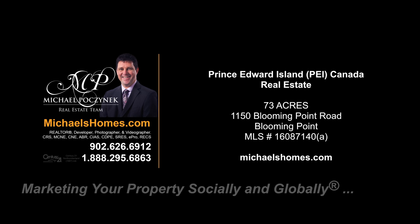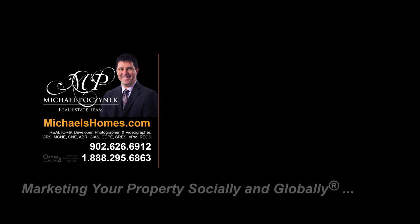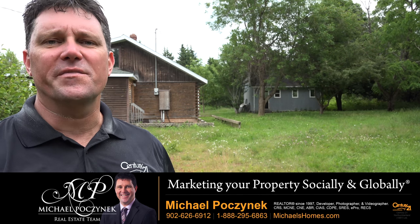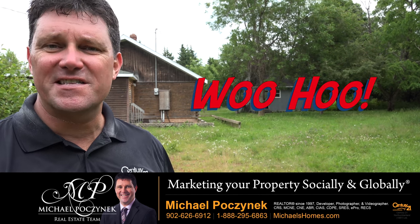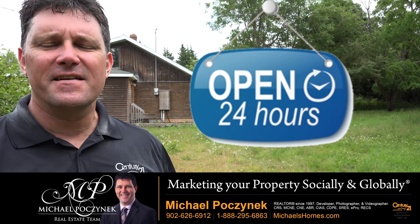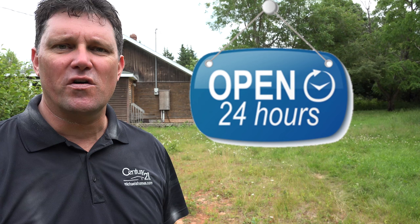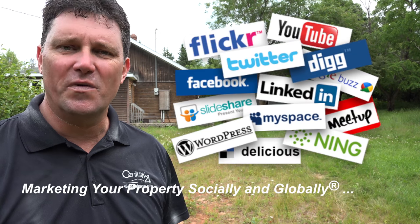Hello and welcome to Michael's Homes HD, Prince Edward Island's number one source for high definition real estate video. Hello and welcome to your new Prince Edward Island real estate adventure and my 24-hour day open house. I'm Michael Posnick with Century 21 Northumberland, marketing your property socially and globally.